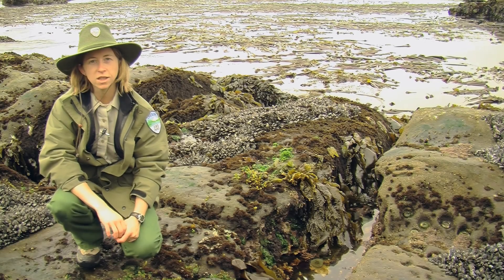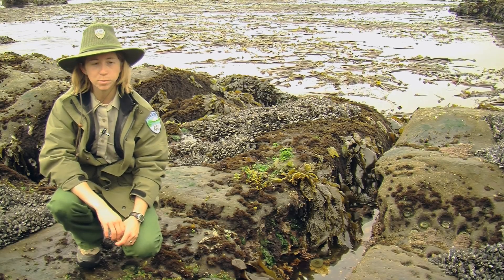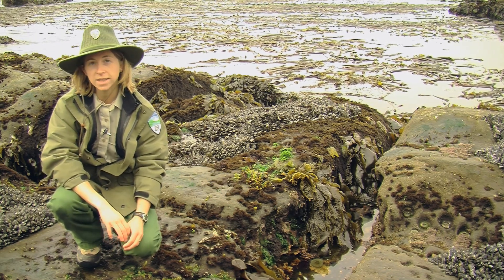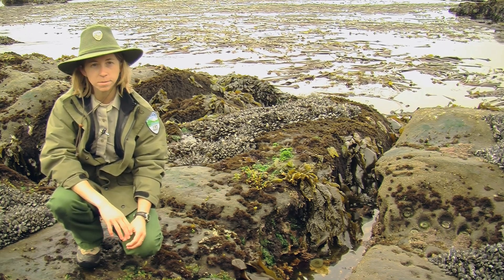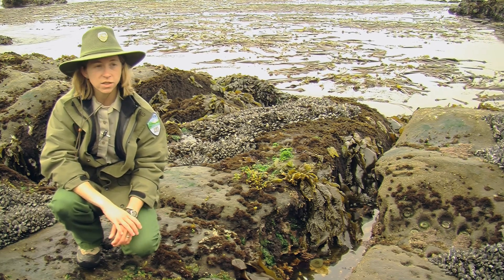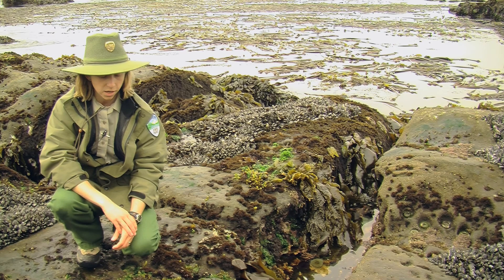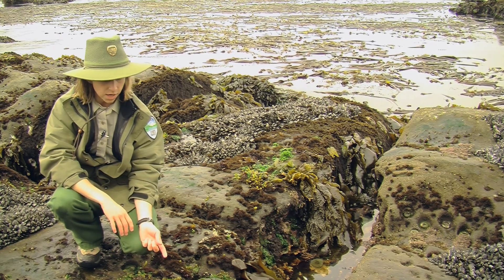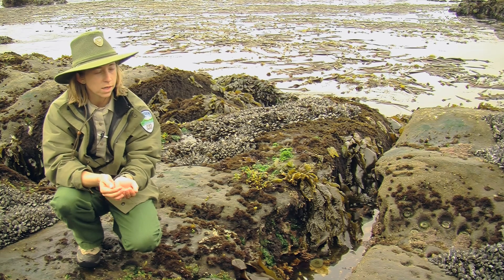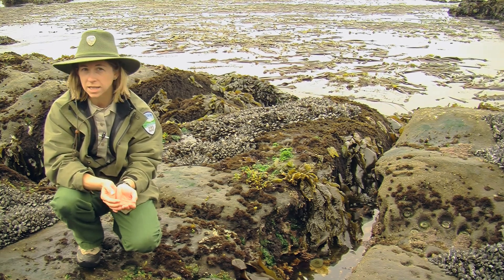We're down here in the low zones exploring the urchin beds. Out here it's a great example of all the different types of creatures that live together in a community. It's such an amazing place down here. We're going to take a look at these urchin caves — these holes that are in the bottoms of the pools and explore.